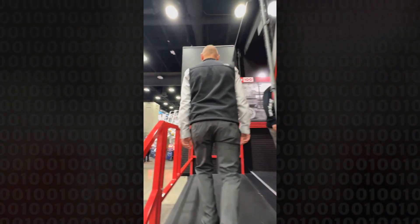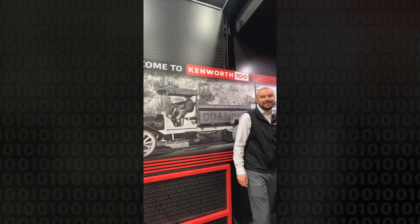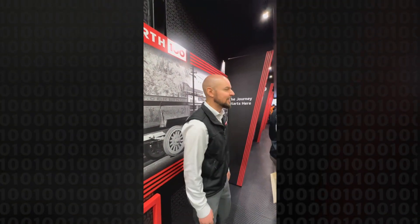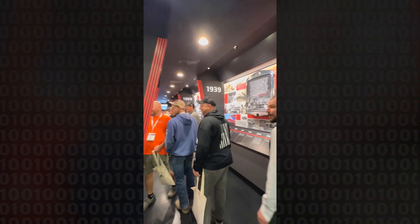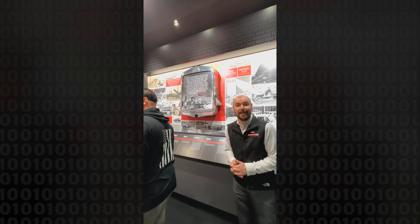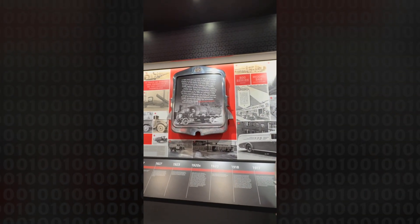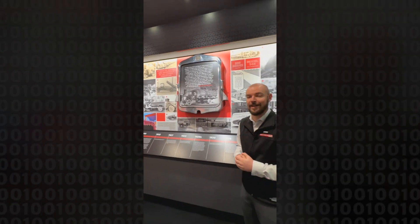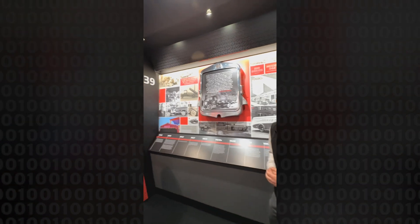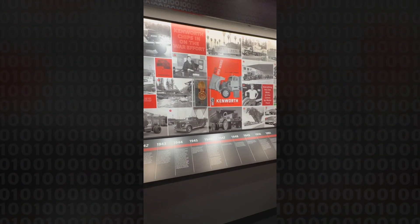It was in 1910 that they started their journey, and it took a little bit of years to shake out the bugs, but in 1923 Henry Kent and Edgar Worthington came together and started Kenworth. The K is for Kent and the W is for Worthington — and that name has stood for 100 years. So let's take a little journey down memory lane and I'll show you what we've got in this trailer.